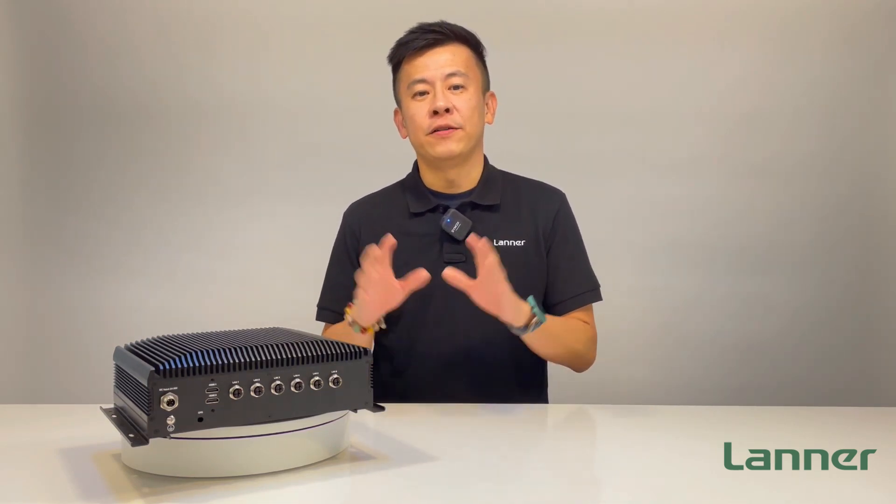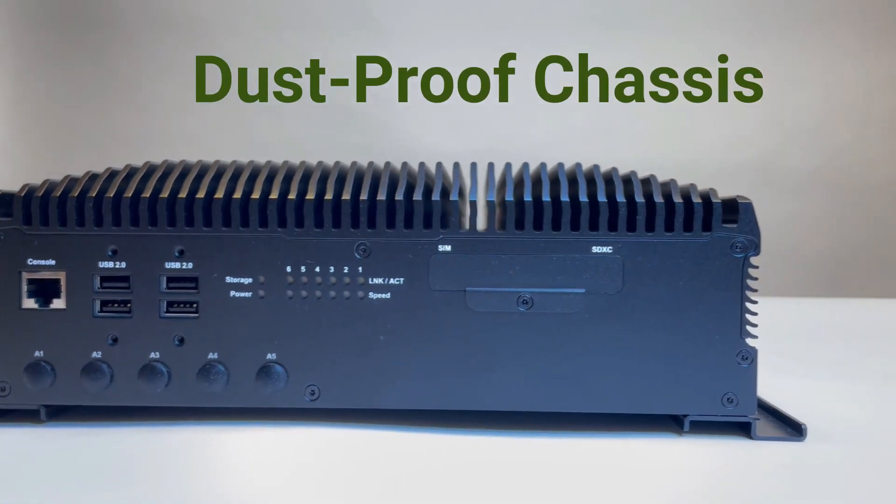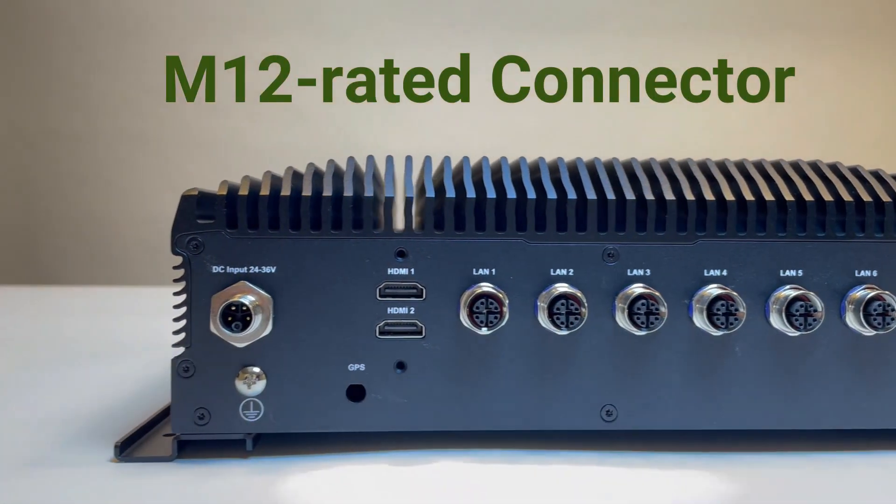The ICS R372 is properly designed to operate in very harsh environments with constant high vibration and shock. It is protected with a dustproof chassis and IP67-rated M12 IO connectors.